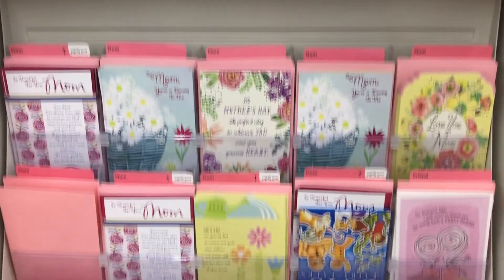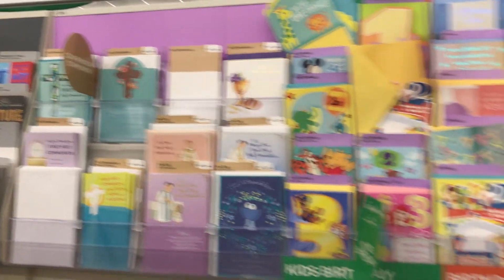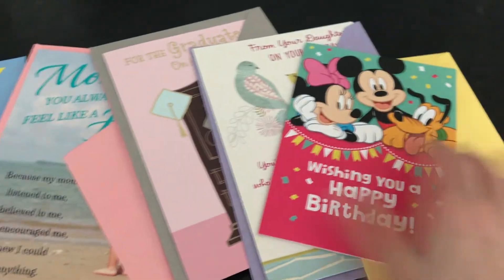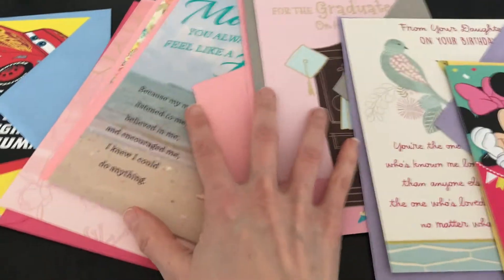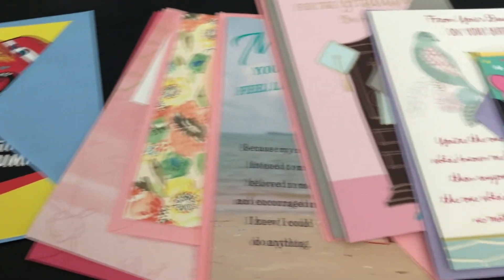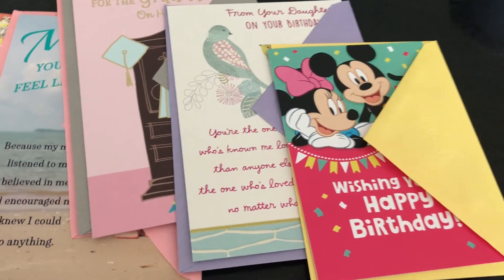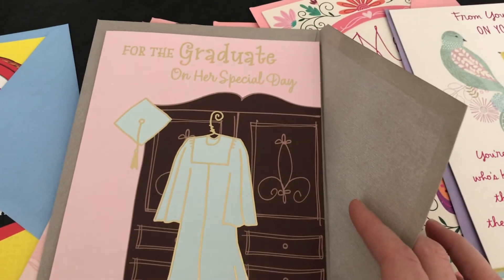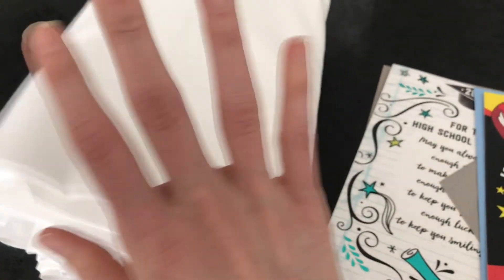I really hit the jackpot at the Dollar Tree with all these cards — they had a great selection. I got almost all the cards on my list, but they didn't have Father's Day cards out yet, so I'll have to wait on that. But I got 10 cards and spent $10. If I had gone somewhere like Walmart or Target, this would have cost me somewhere between $30 and $40. They had some really cute ones too — I love this graduation card. I also picked up my white fabric and it was on sale, so that's awesome.